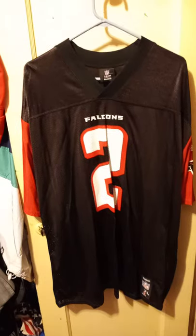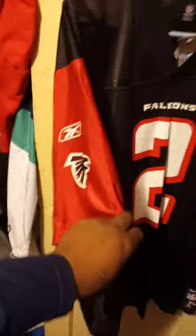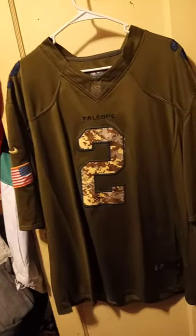And a Matt Ryan jersey — the tag's still on — extra large, black with the red armed sleeves. Here's a Matt Ryan Army Salute to Service jersey by Nike, 3XL — fits like a 2XL for me.